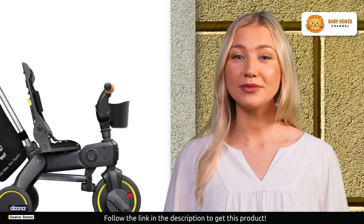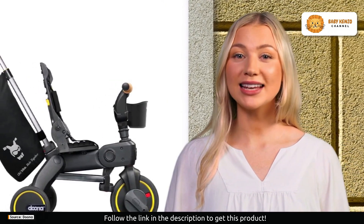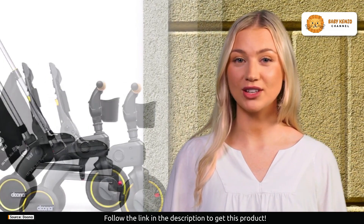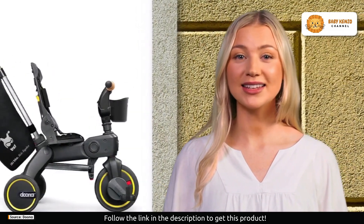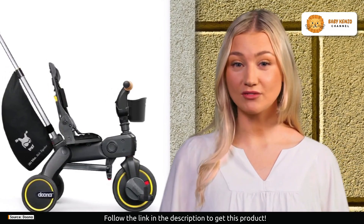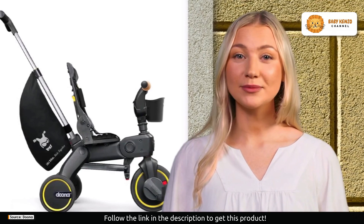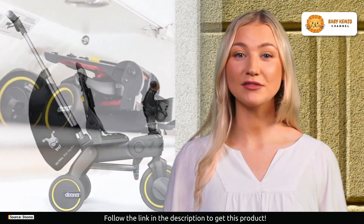Say goodbye to cumbersome strollers — this trike is compact and easy to carry. Whether you're hitting the road or taking to the skies, the Liki Trike is the perfect travel companion. It effortlessly fits in the trunk of your car or even the overhead bin of an airplane. Say hello to stress-free adventures with your baby.